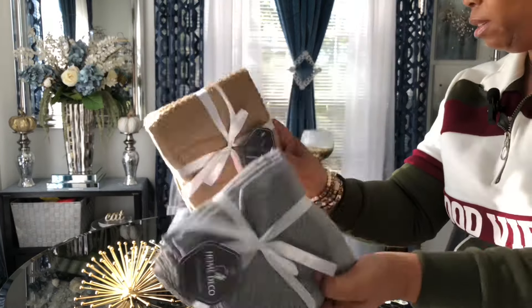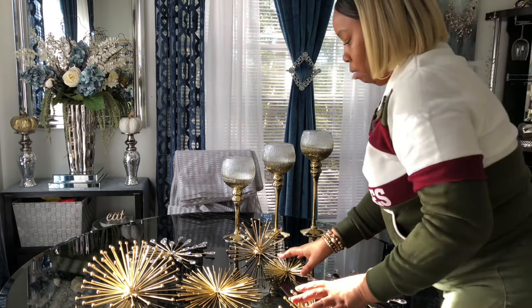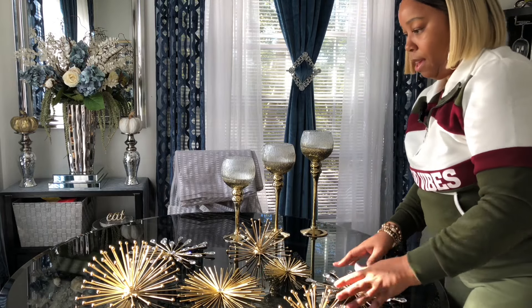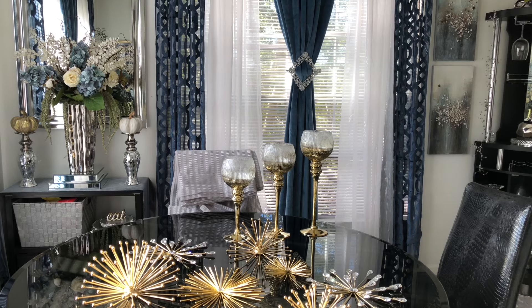And the washcloths that I got — yeah, that's it. I just wanted to share that little bit with y'all and give y'all a better look at everything. I hope y'all enjoyed and I will see you next time — thank you for watching!